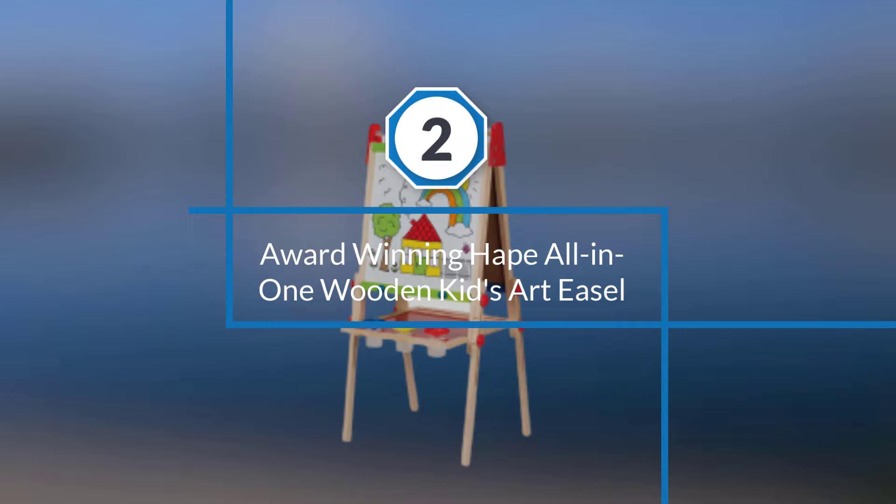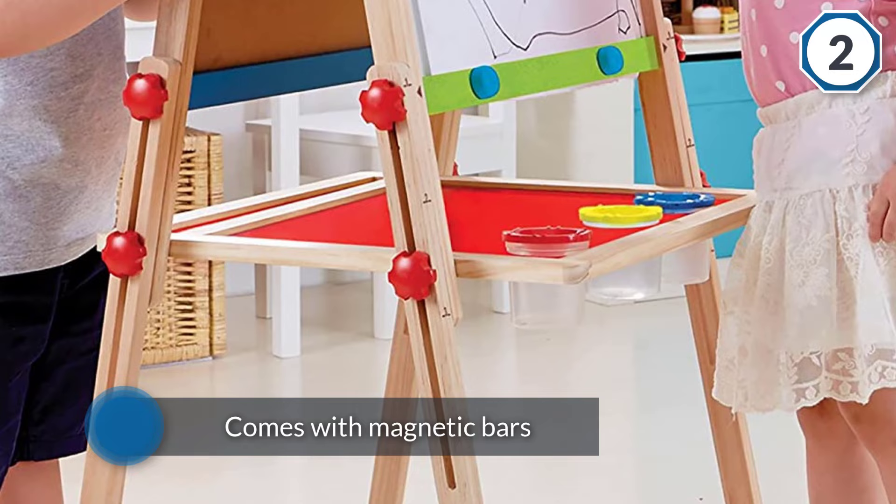Number two: Award-Winning Hape All-in-One Wooden Kids Art Easel. To keep your child's art paper firmly in place, this unit comes with magnetic bars at the top and bottom. Three paint pots are also included and fit securely into cups to help cut down on accidental spills.